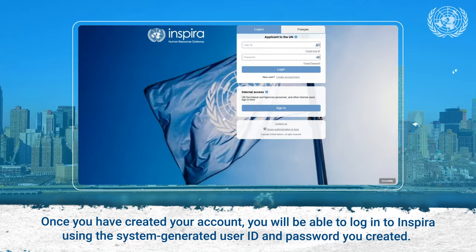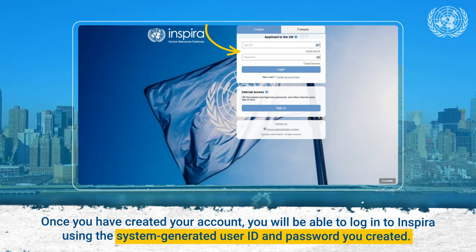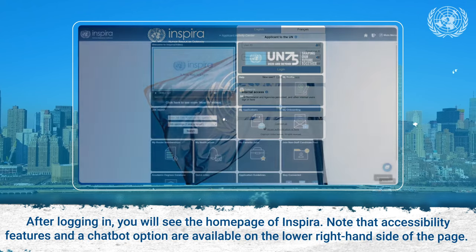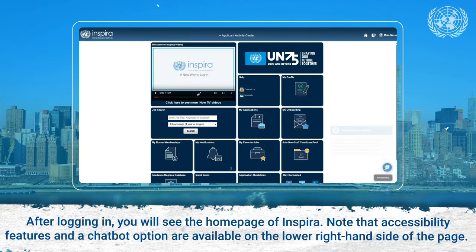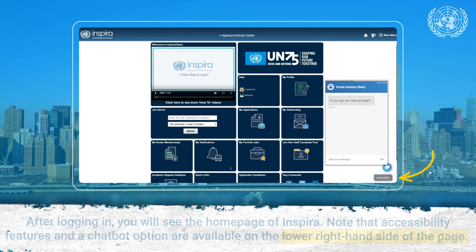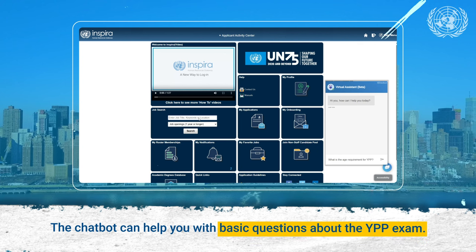Once you have created your account, you will be able to log in to Inspira using the system-generated user ID and password you created. After logging in, you will see the homepage of Inspira. Note that accessibility features and a chatbot option are available on the lower right-hand side of the page. The chatbot can help you with basic questions about the YPP exam.